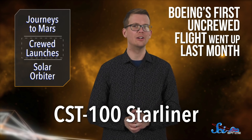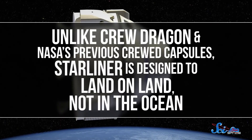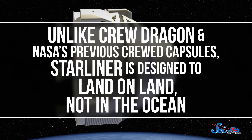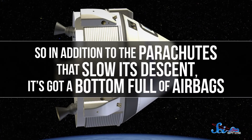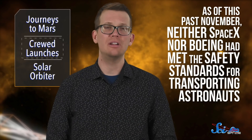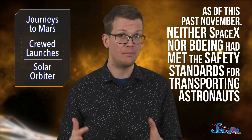Meanwhile, Boeing's a little further behind in the testing phase. Their first uncrewed flight just went up last month. Their capsule, called the CST-100 Starliner, claims to be reusable up to ten times. And unlike Crew Dragon and NASA's previous crewed capsules, Starliner is designed to land on land, not in the ocean. So in addition to the parachutes that slow its descent, it's got a bottom full of airbags. As of this past November, neither SpaceX nor Boeing had met the safety standards for transporting astronauts, so there are still some hurdles to get past, but both companies are aiming to get the green light by this summer.